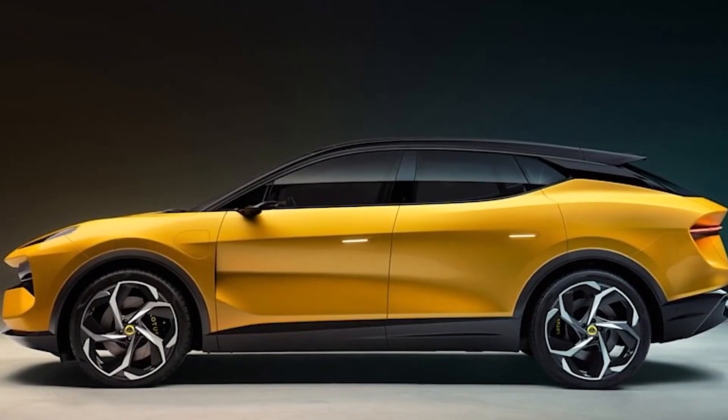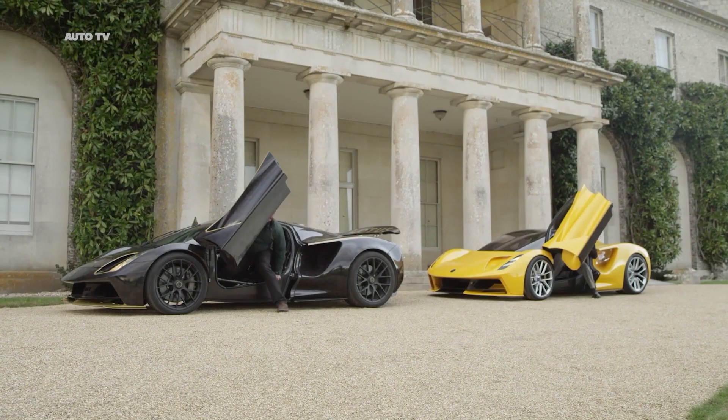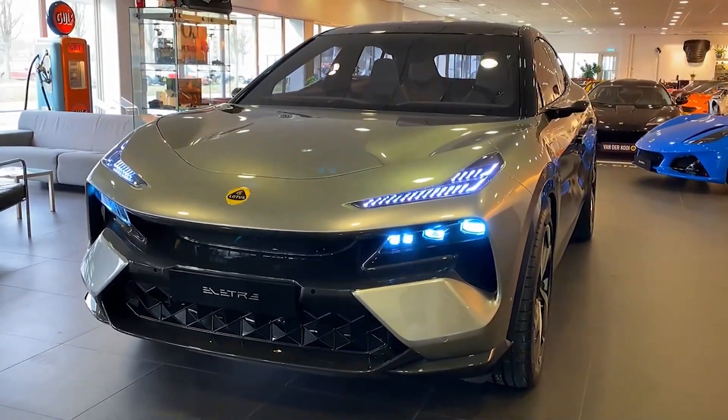It is sad, I know. Their whole philosophy of lightness and performance has now been replaced with the plans of a full line of heavy electric vehicles. And as part of this transition, the company has unveiled its first ever electric SUV, the Lotus Elytra.